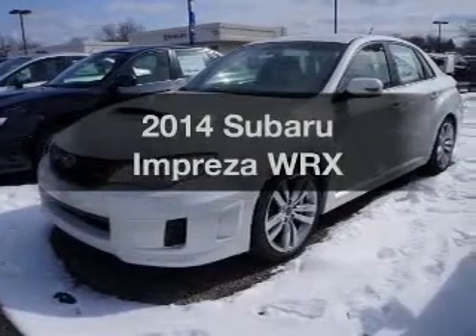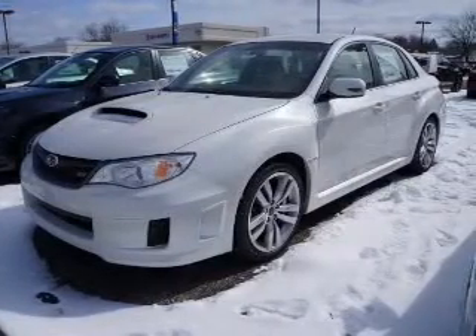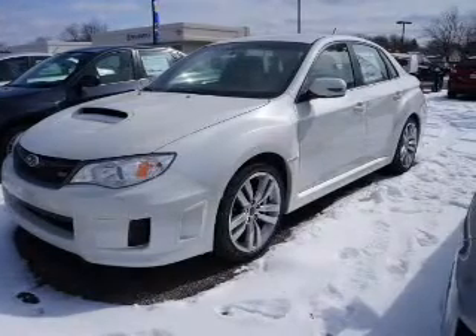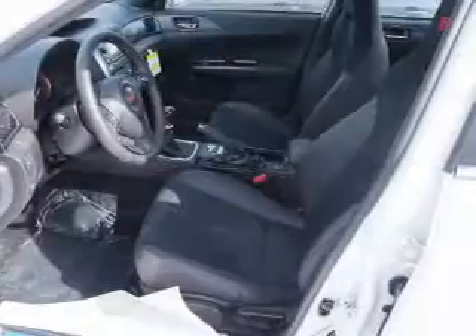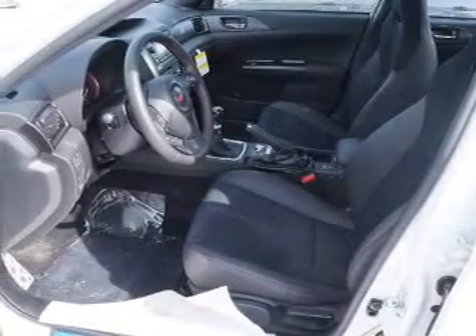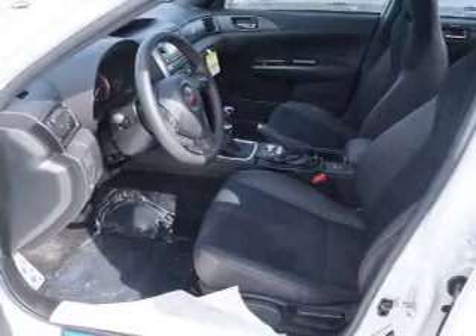The 2014 Subaru Impreza. If you're looking for an automobile with great attributes, look no further. The powertrain includes all-wheel drive with an efficient four-cylinder engine that gives you more control with its manual transmission. Premium wheels give a more luxurious look.